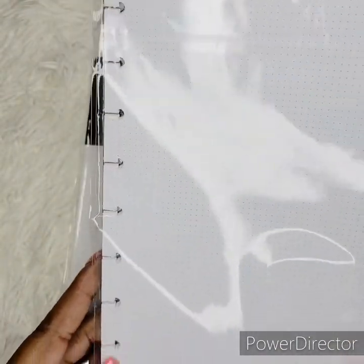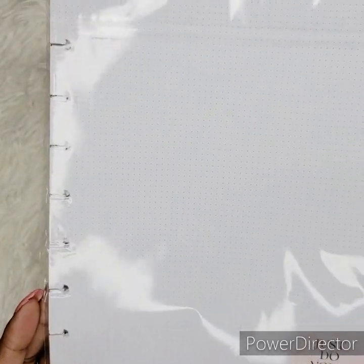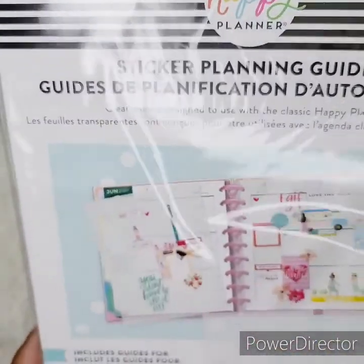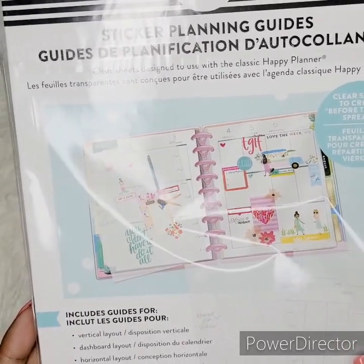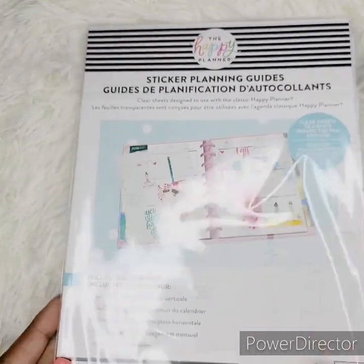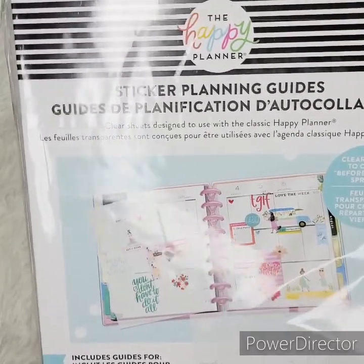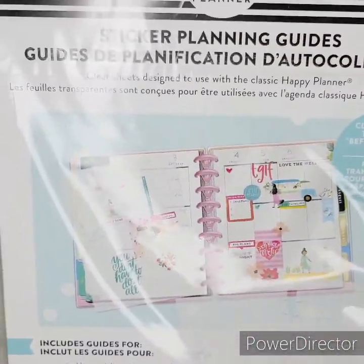Here are some grids, and if you have a Happy Planner with rings you can use these grids to create your own layout — you don't have to have a pre-made layout. What you do is place these in your planner on top of your weekly layout, then lay your stickers on top to see how it's going to look, then peel them off and place them on your paper. It basically helps you get a better idea of what type of spread you're trying to do. This is really cool.